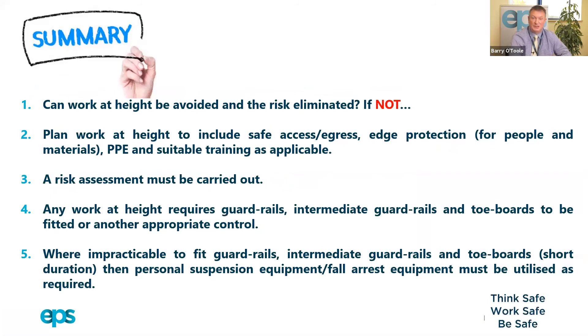In summary: can work at height be avoided? We hope so. But if not, then the risk must be reduced, and we must plan the work at height to include safe access and egress, edge protection for people and materials, PPE, and suitable training as applicable, along with a full risk assessment.